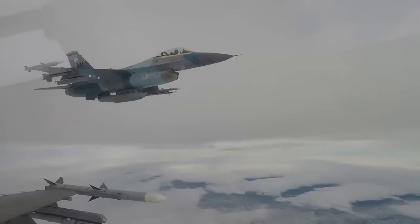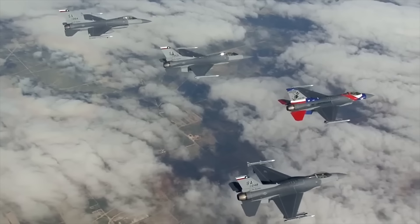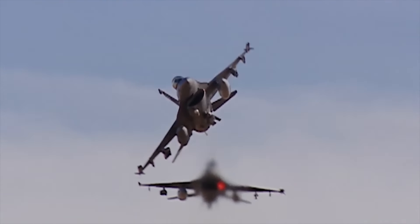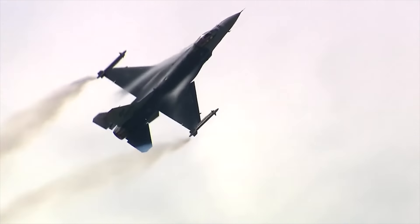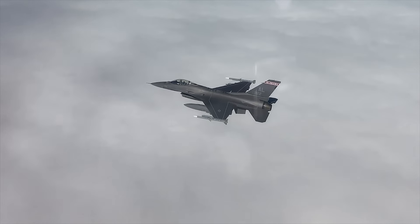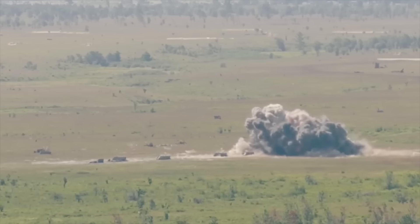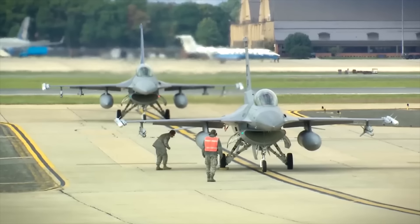The numbers speak for themselves. With more than 3,000 F-16s still flying around the world, the fighter is an unequivocal success. Its performance, reliability, and adaptability make it indispensable to air forces from the United States to Europe and beyond. Able to deliver precision strikes, patrol no-fly zones, and dominate air-to-air and air-to-ground missions, it remains a fighter favored by military strategists to this day.